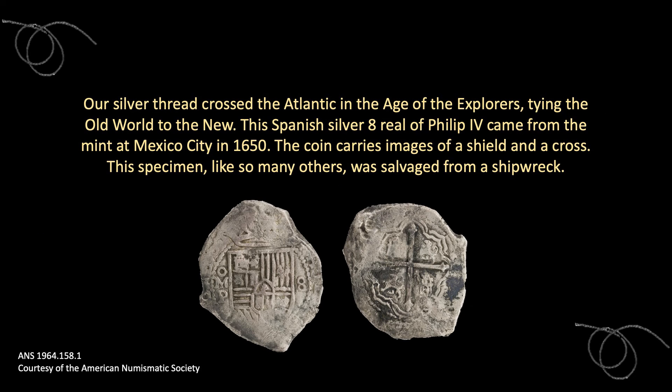Our silver thread crossed the Atlantic in the age of the explorers, tying the old world to the new. This Spanish silver eight rial of Philip IV came from the mint at Mexico City in 1650. The coin carries images of a shield and a cross. This specimen, like so many others, was salvaged from a shipwreck.